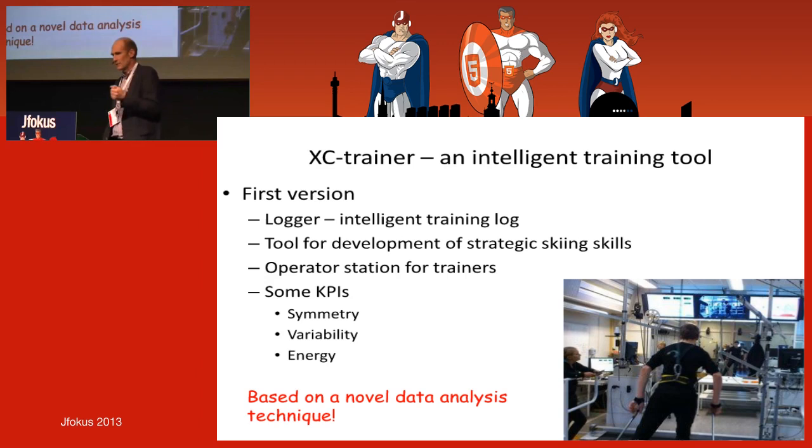The first version is an intelligent tool we're testing now — we record data and look at what you have been doing to develop strategic skills and more intelligent training. We've also looked at symmetry measurements as KPIs. For example, if you're polling and always going to your left, you have an asymmetry — and in such a tough movement, asymmetry can cause aches and injury over time. Variability tells you how good you are at repeating your movement. We also look at the relation between energy input and propulsion output — a kind of economy measure.